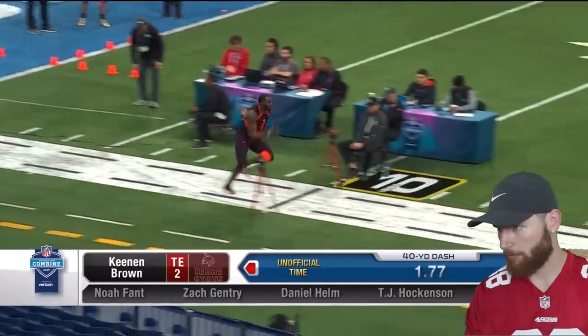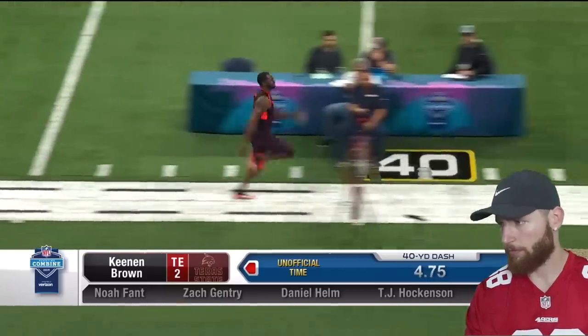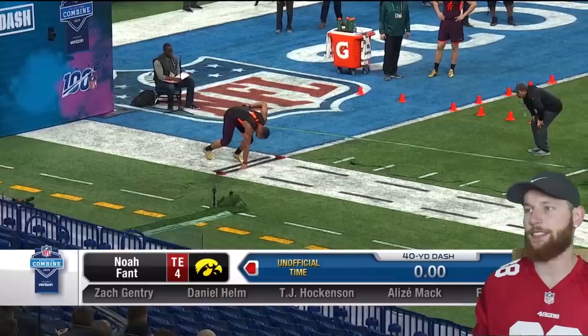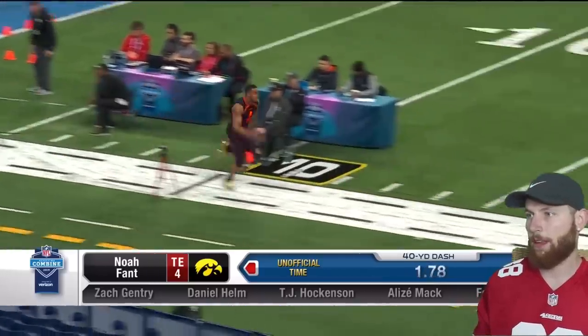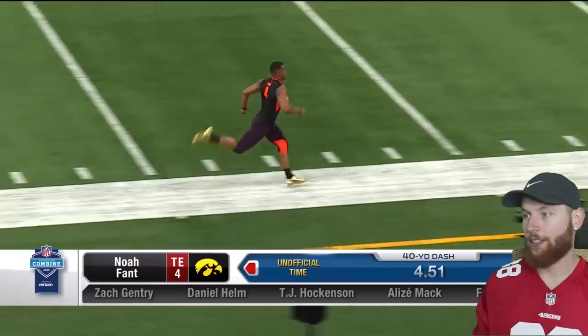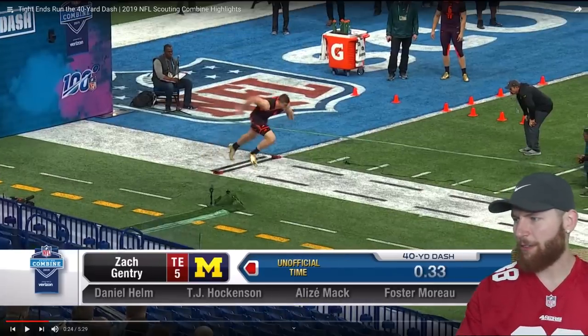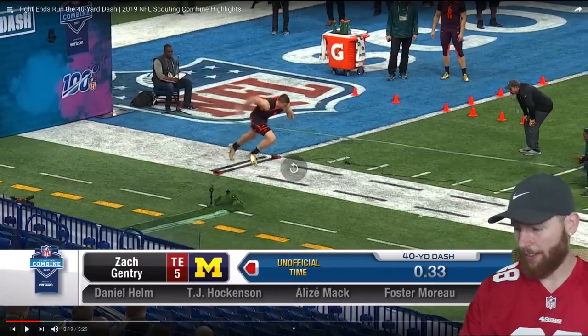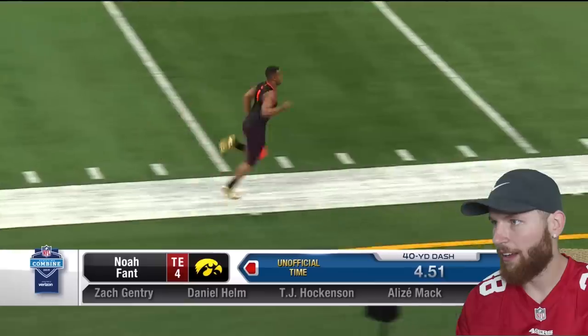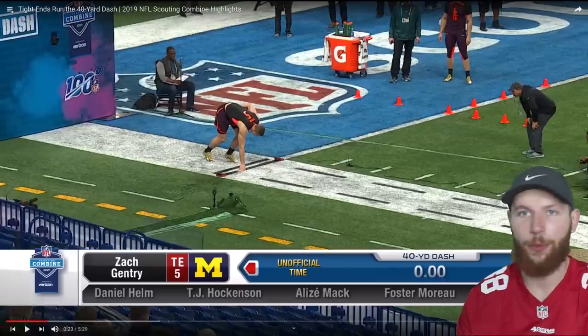There's a lot of time between now and the last Thursday in April. 4.76 — that's decent. What?! 4.51 — what the fuck, how big is he? He should have gone with the running backs!